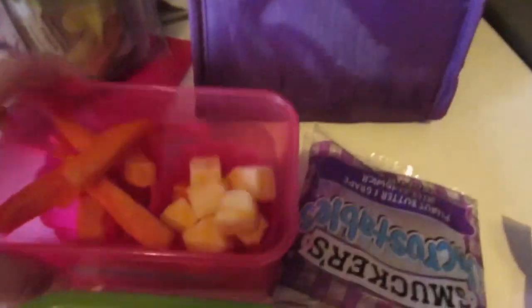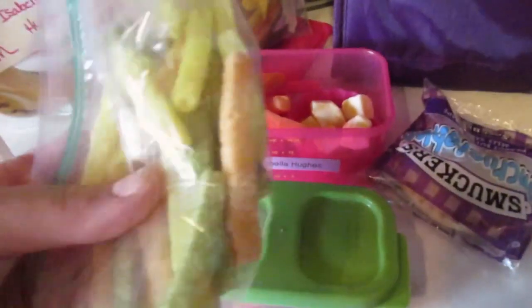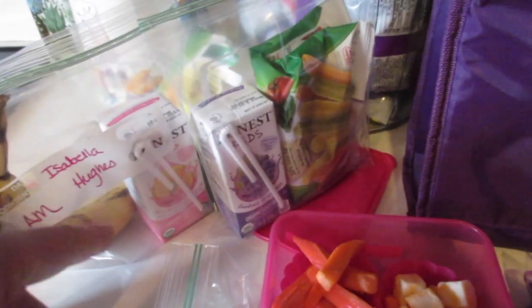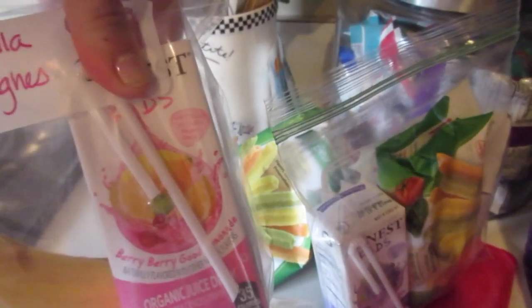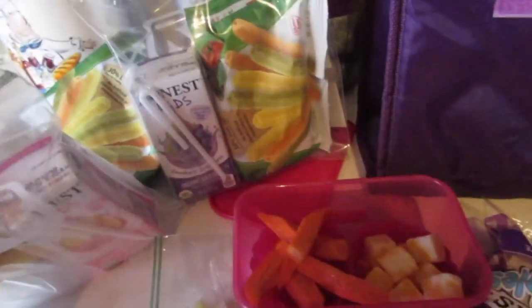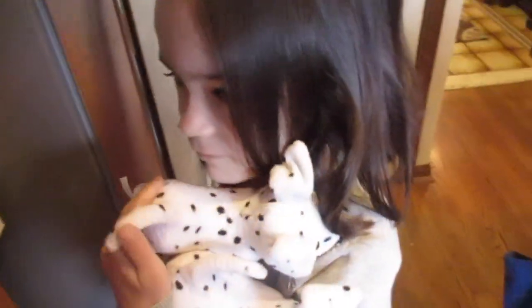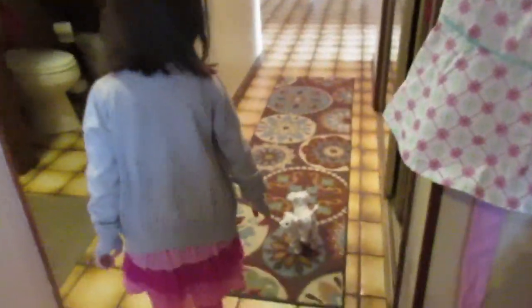For lunch we've got ham and cheese, a snack, carrots and cheese, fruit, an Uncrustable, a berry medley bar, and some sea salt veggie straws. Someone asked about juice in a previous video — these Honest Kids juices are basically flavored water, only about 35 calories, which is a good option if your kids don't like plain water. My kids need as many calories as they can get — they have my husband's metabolism and burn calories like crazy.